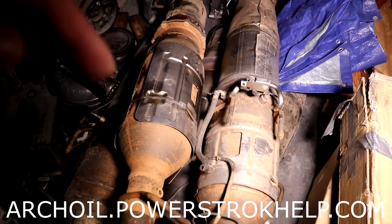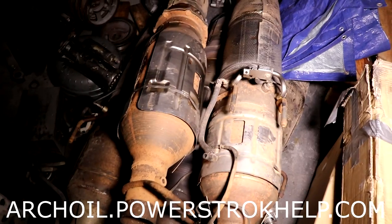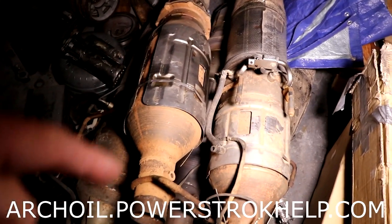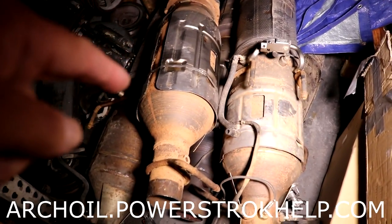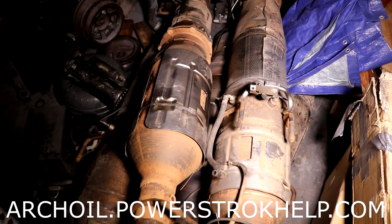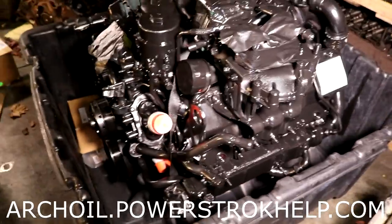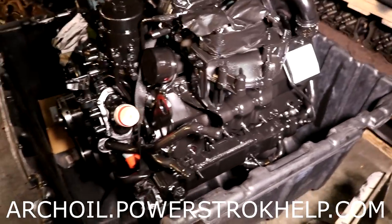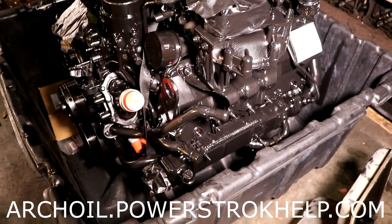A malfunctioning DPF will clog and it keeps the truck in regen mode, which is constantly pushing fuel into the cylinders. It ends up in the oil. So an indication of high fuel level in your motor oil could possibly be a malfunctioning DPF — that would be the place I would start. I'm not trying to scare you guys with 6.4s, but the 6.4 has very unique and peculiar problems because of the systems that are installed in them.